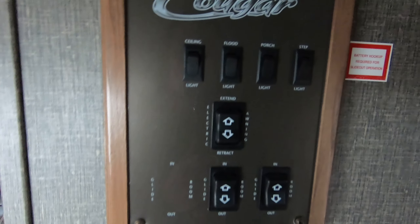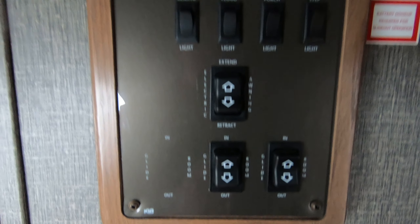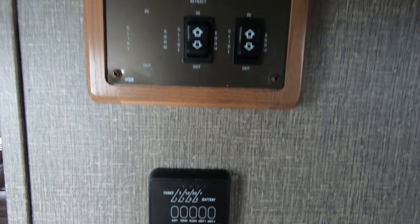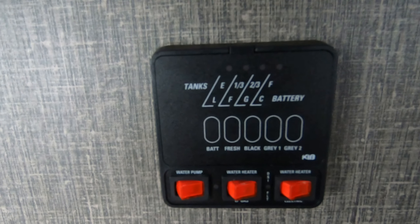Here's your main control panel. You can switch on your lights, your electric awning button is here, along with your two slide-out buttons. There's where you check your black, gray, and fresh water tank capacities.